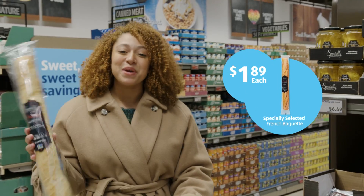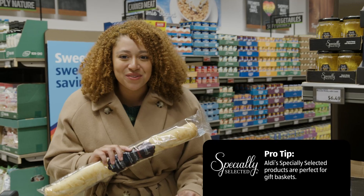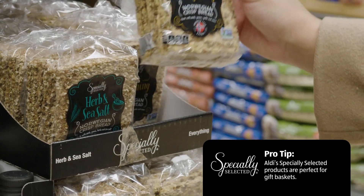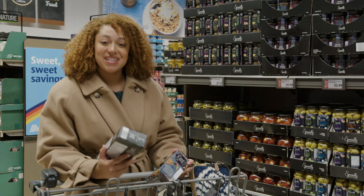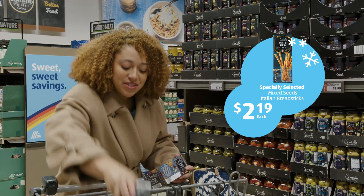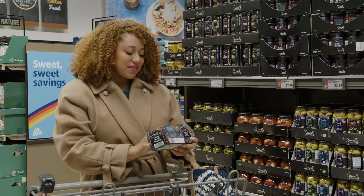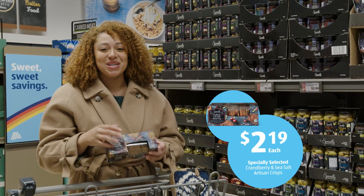Aldi has such a great selection of breads, but one of my favorites is these take and bake baguettes. It's all the fresh flavor of homemade bread in like a tenth of the time. If you really want to make your charcuterie board stand out, it's nice to spruce them up with some different shaped crackers. So I've got these breadsticks for texture, and then I've got these cranberry and sea salt artisan crisps, which are going to add a nice sweet and savory bit.